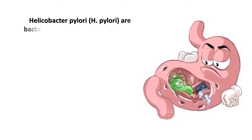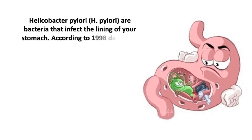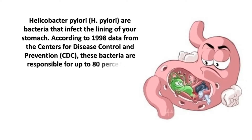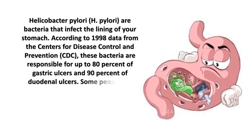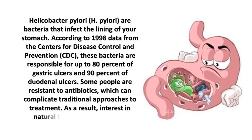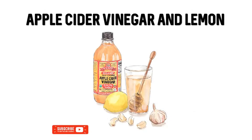Helicobacter H. pylori are bacteria that infect the lining of your stomach. According to 1998 data from the Centers for Disease Control and Prevention (CDC), these bacteria are responsible for up to 80% of gastric ulcers and 90% of duodenal ulcers. Some people are resistant to antibiotics, which can complicate traditional approaches to treatment.